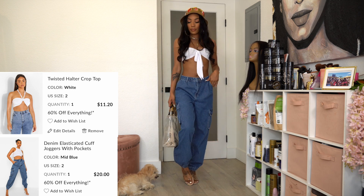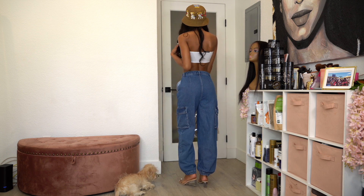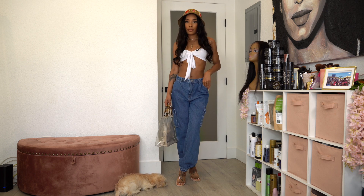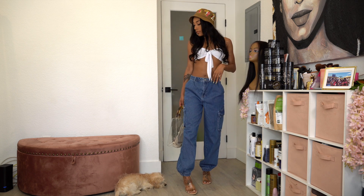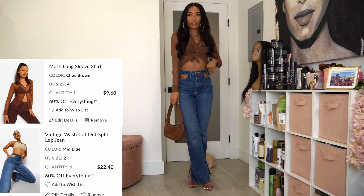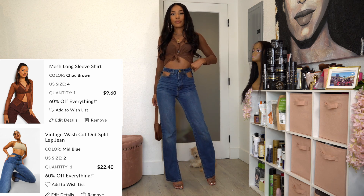Leaving on the same white bandeau top — it has a little string that I had taken off for the previous look but put back here. On the model they have it tied around the neck. I paired it with these cargo jeans — I got them both in size two. This is like a beach day look for me: clear bag, clear heels, and a little bucket hat.